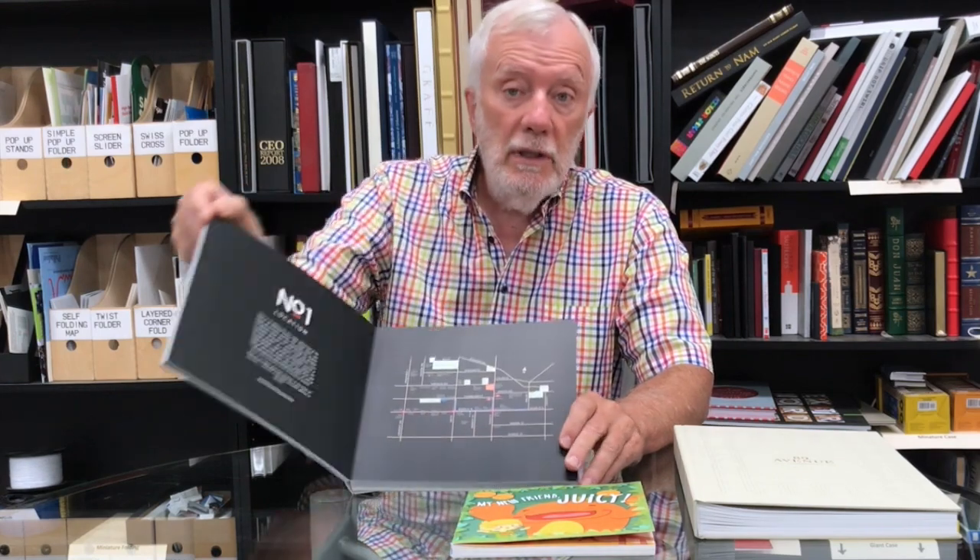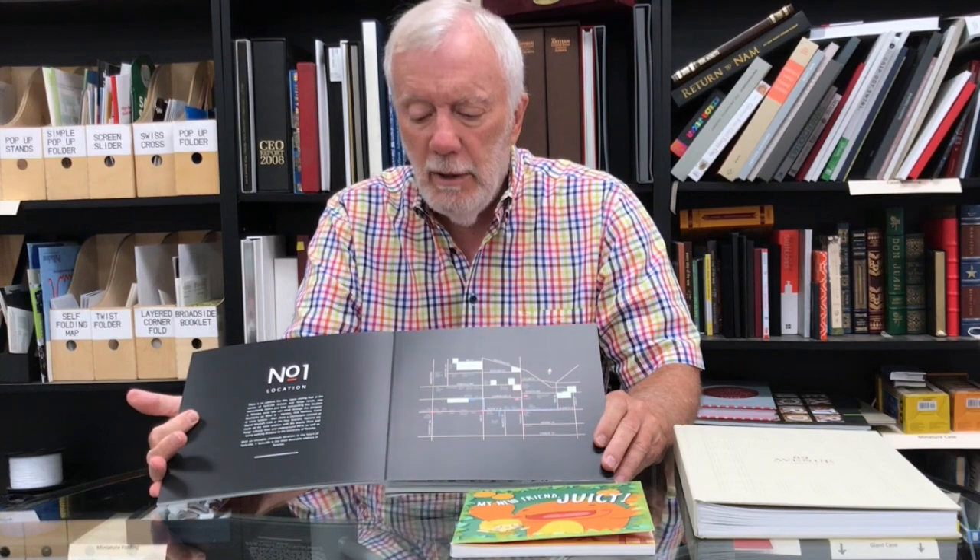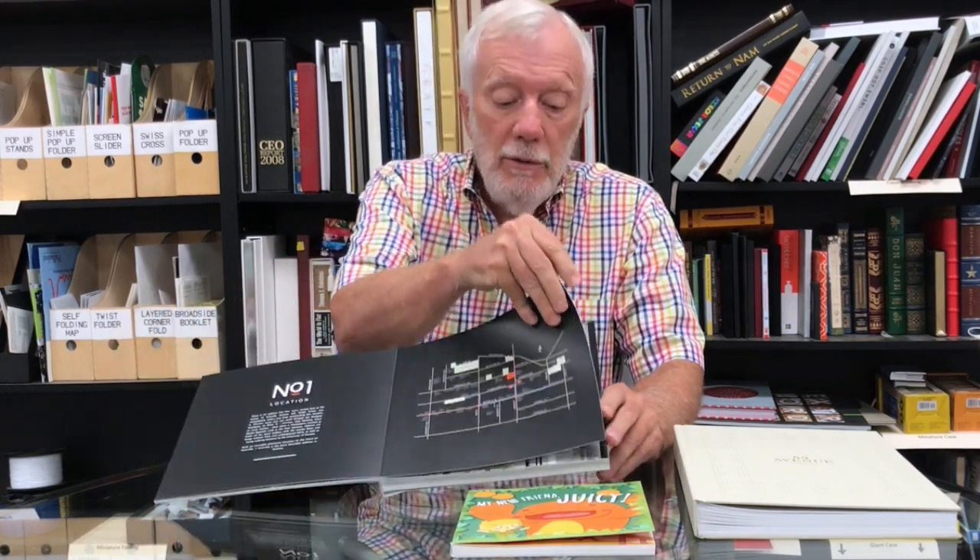If you walk into a large bookstore in the kids' section, you'll see maybe a hundred titles of kids' books bound this way. And what's different about it is that it's one solid piece of paper mounted to another solid piece of paper.